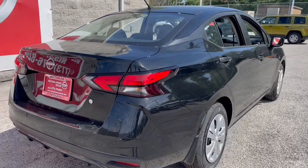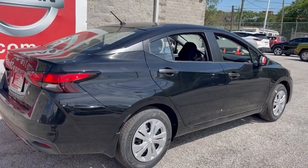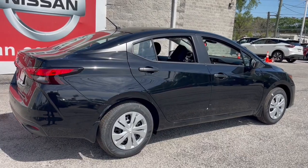Don't miss the chance to drive this safe and stylish Versa. Our team will give you an outstanding road test experience. Stop in today.